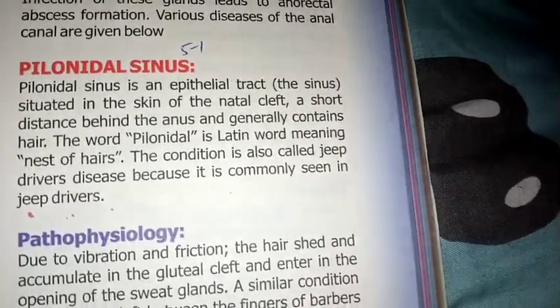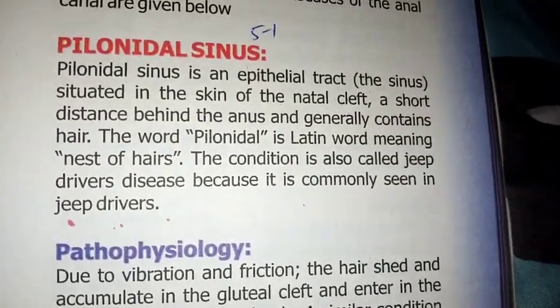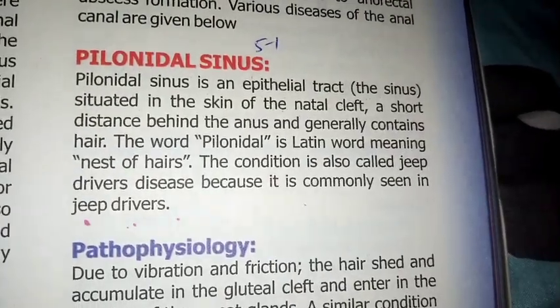Assalamualaikum everyone. Welcome back to my YouTube channel. Today's video is talking about Pilonidal sinus.